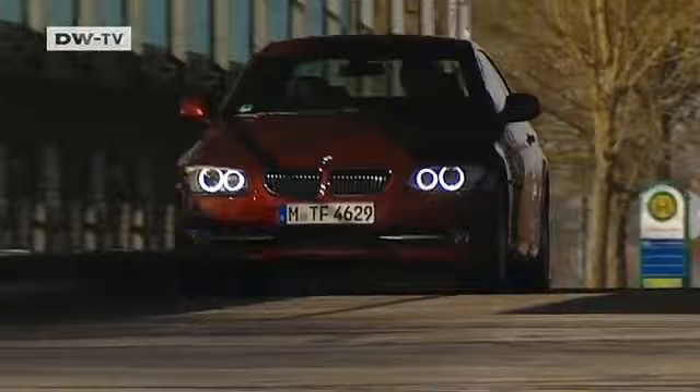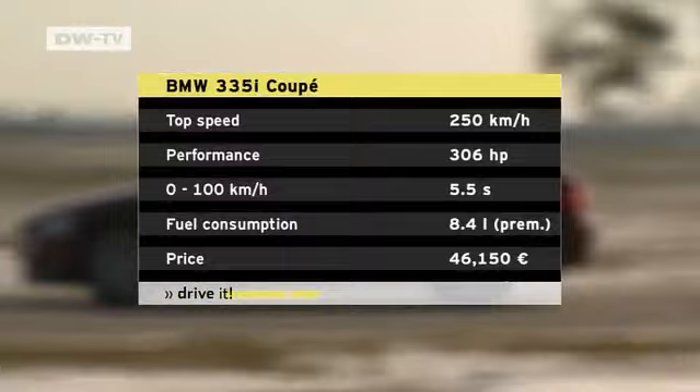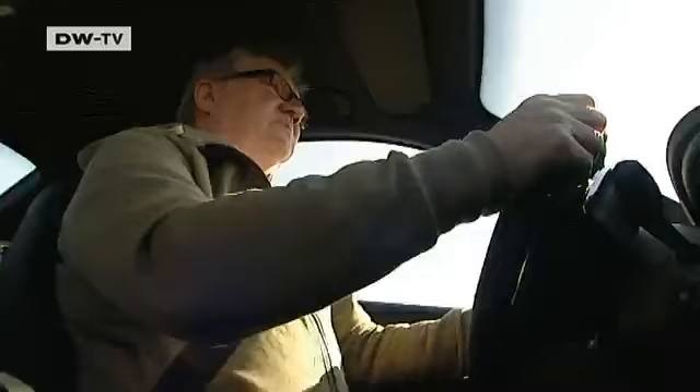It certainly attracted us. We tested the coupe in its most powerful gasoline engine edition. The 335i is powered by a newly developed inline six-cylinder engine producing 306 horsepower. It does 0 to 100 in five and a half seconds, with a top speed of 250 kilometers an hour. Our model is equipped with the optional 7-speed sports automatic direct shift gearbox. Tilt switches on the steering wheel give the option of manual shift, which is responsive for more driving enjoyment.